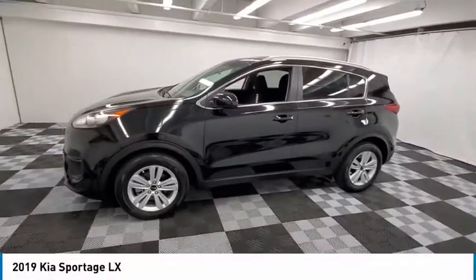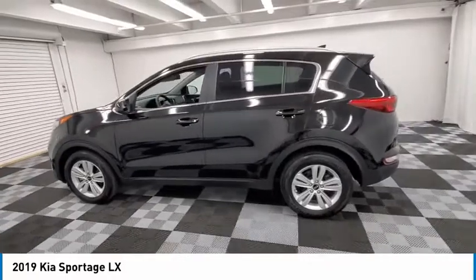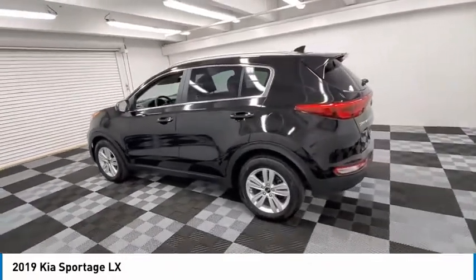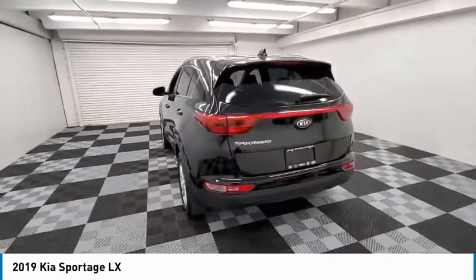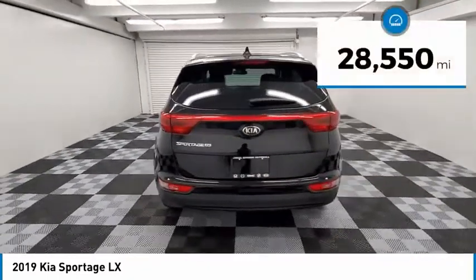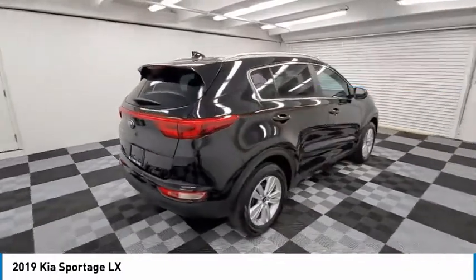We are pleased to show you the 2019 Sportage. With its sleek and stylish exterior and its roomy, feature-laden interior, the Sportage both looks good and performs well on the road. This vehicle has less than 30,000 miles. Here are some of this vehicle's great options.